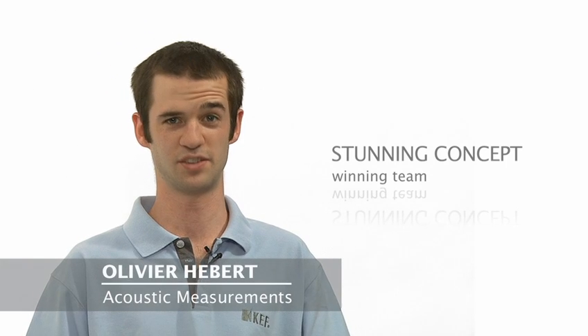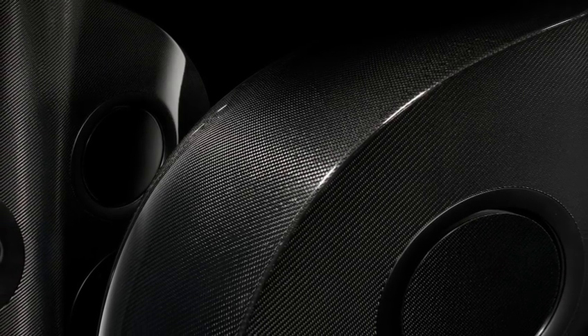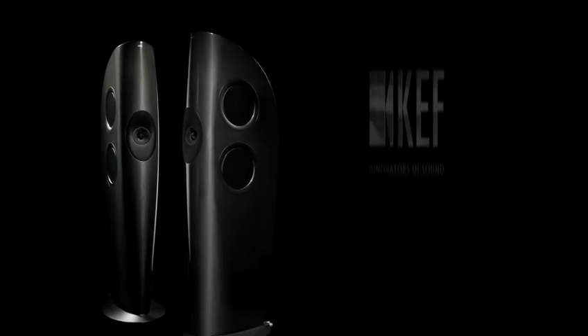It's fantastic to be involved in such a leading edge design. It really pushes the boundaries of what's possible, but that's what we like to do here at KEF. The groundbreaking technologies featured in Concept Blade are sure to influence KEF products for years to come. KEF Concept Blade — the sound of the future, but you can hear it today.